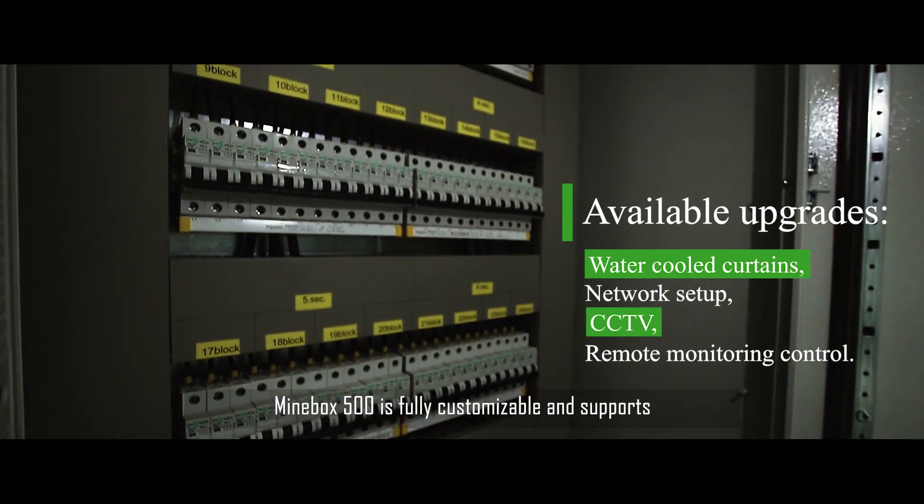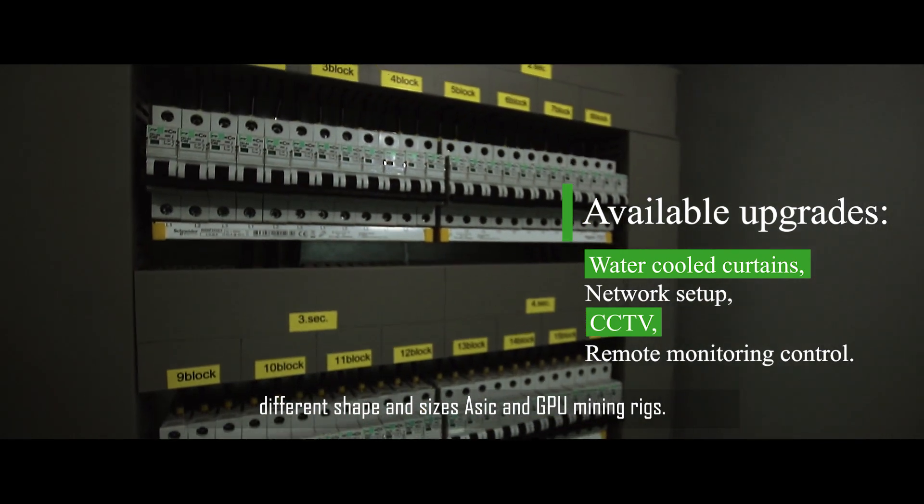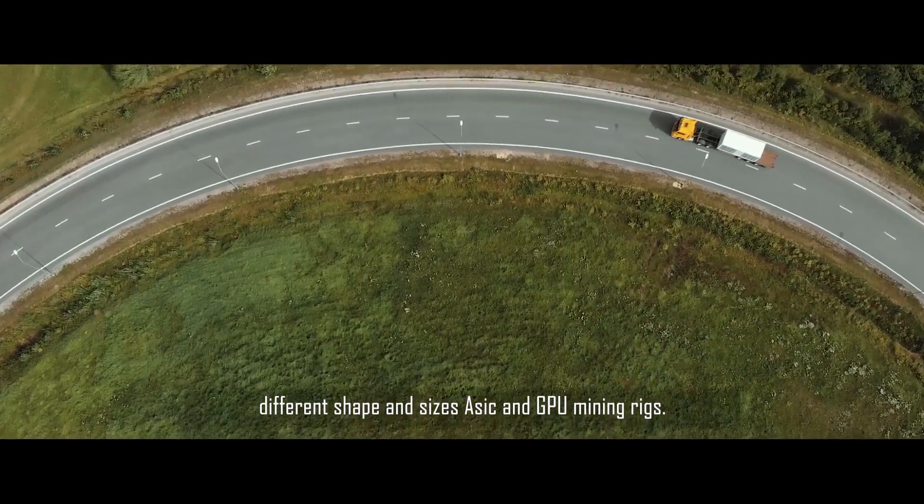Minebox 500 is fully customizable and supports different shapes and sizes, ASIC and GPU mining rigs.